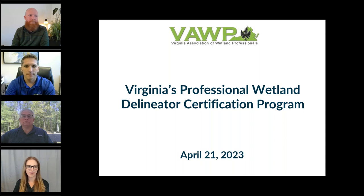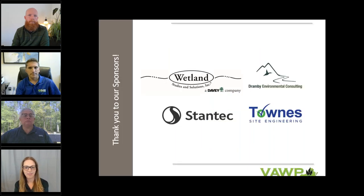Hello, everyone. Thank you so much for joining us today on behalf of the Virginia Association of Wetland Professionals. We're so happy to see your interest in the Professional Wetland Delineator Certification Program. If you have any questions throughout the webinar, please feel free to send them in the chat and we will address them at the end. Let's start off by thanking our sponsors: Wetland Studies and Solutions, Drambi Environmental Consulting, Stantec, and Towne Site Engineering. We appreciate your contribution so we can provide this webinar to our membership.